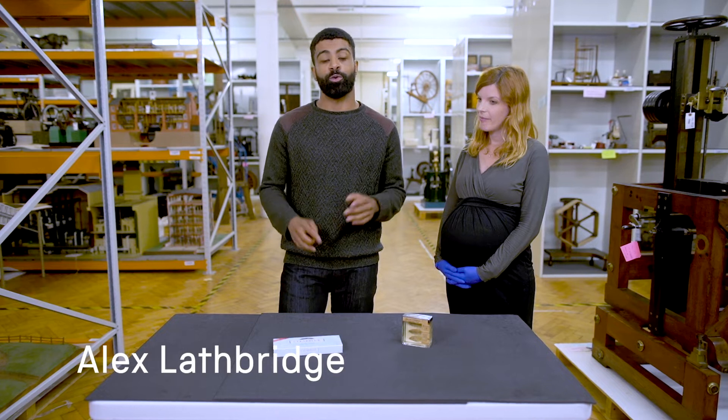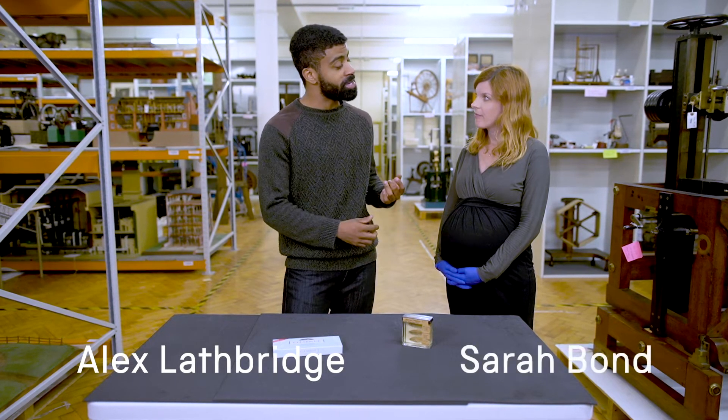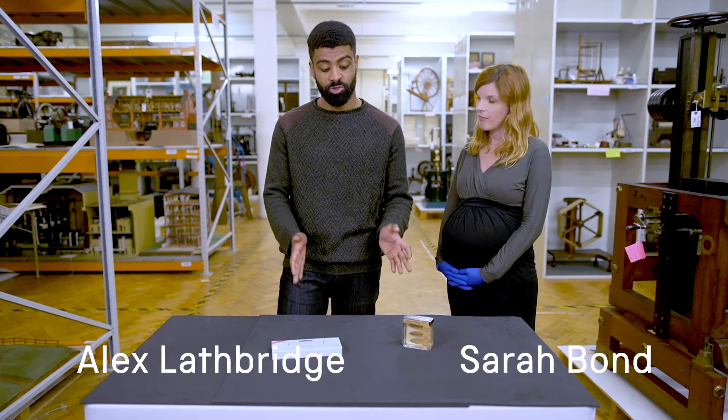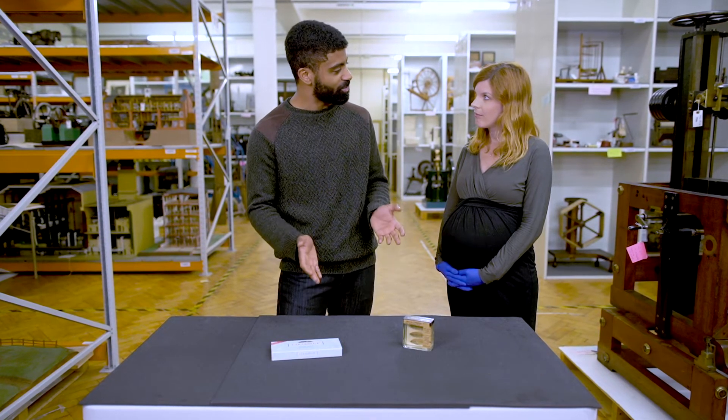Welcome to another Stories from the Stores. We're joined today by curator Sarah Bond, and she's told me that both of these objects have been used to detect pregnancy in the last hundred years. Sarah, how is this true?